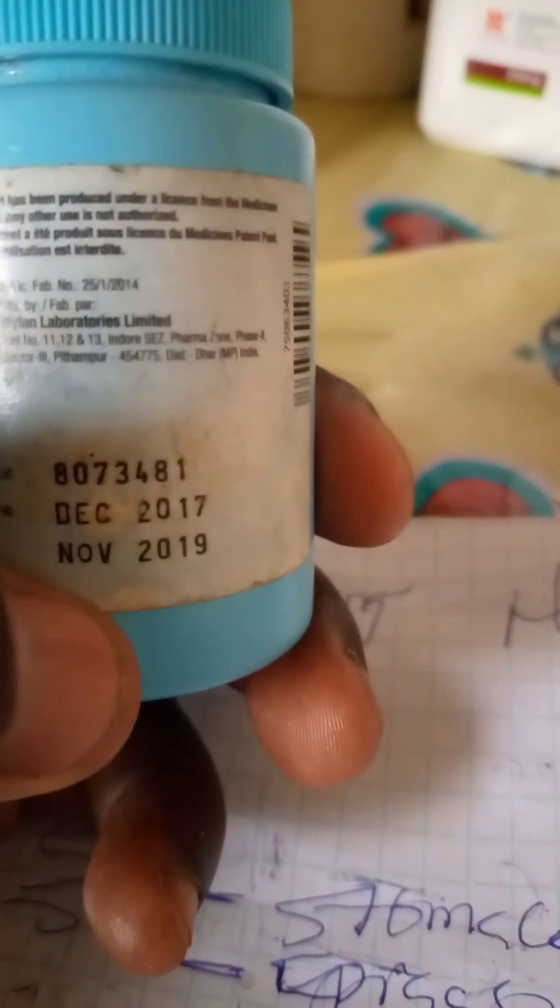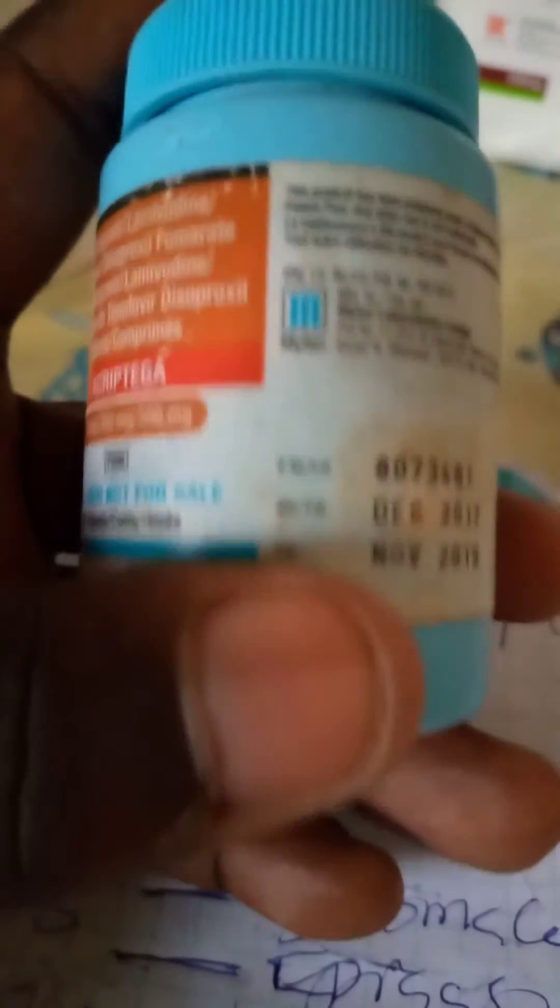Before taking any drug, the first thing you have to check is the expiry date. This one here, for example, the expiry date is November 2019 — it has already expired. Though it has been used, we are just taking this one for our studies.